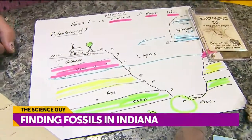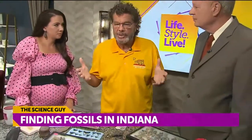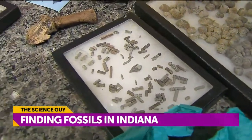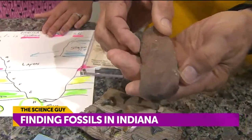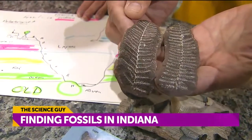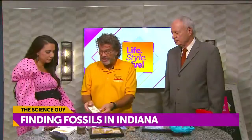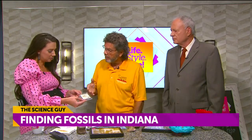Through carbon dating and through layers, we have mapped out the different layers around the world. This particular layer was when Indiana was close to the equator and was covered by a shallow ocean. We know that because these brachiopods, crinoids, and gastropods only can live in 100 feet or less of water. And this is an Indiana fossil that's only 250 million years old, from the time of the Carboniferous — from southern Indiana. That's just amazing. And this is actually fur of a woolly mammoth from Siberia — 10,000 years old. You should touch it. That's incredible.